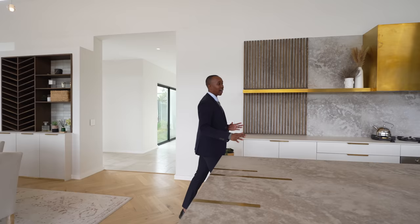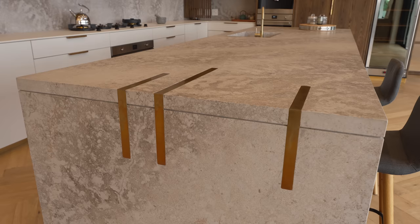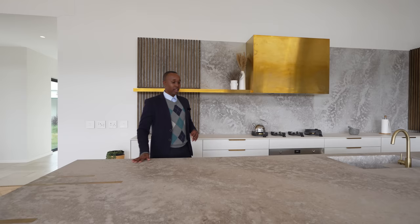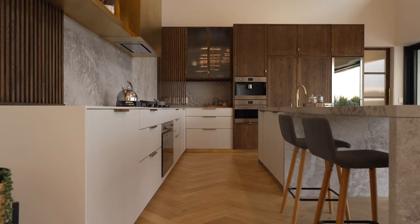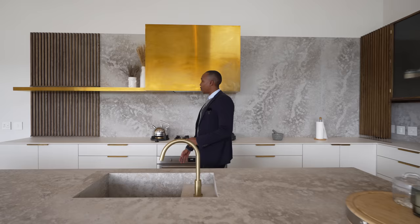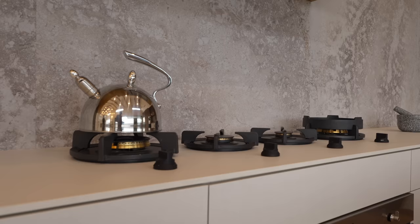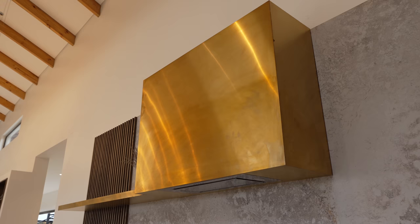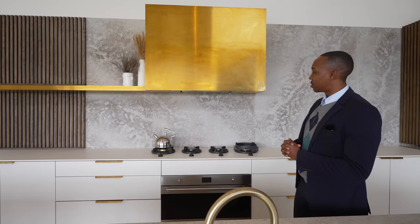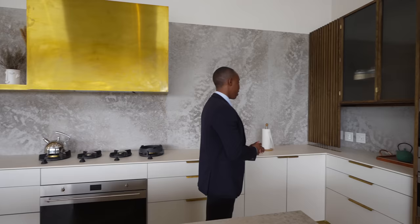You have a beautiful center island countertop finished with a Caesar stone slab, bronze inlets, a breakfast nook with four bar stools, and an integrated kitchen sink with a bronze-finished faucet. There's cabinetry on this side, lovely wooden slits on the other, integrated kitchen burners with a Smeg oven, and the extractor has been cladded with beautiful bronze. The backsplash is also the same Caesar stone.